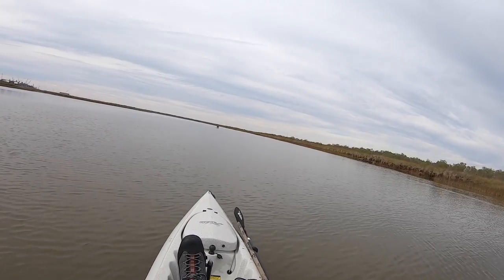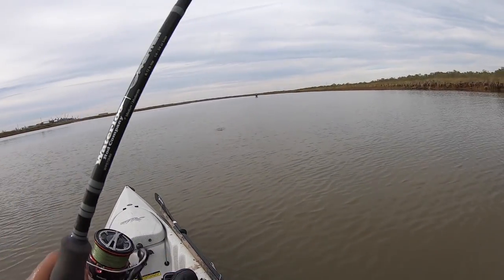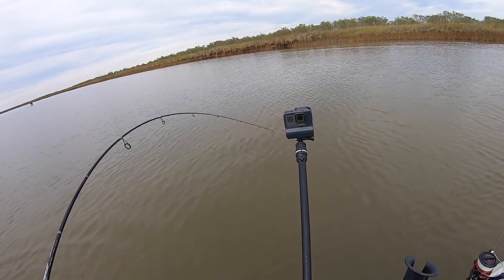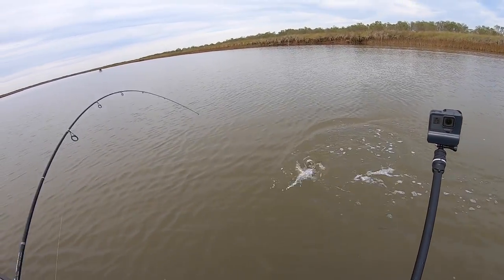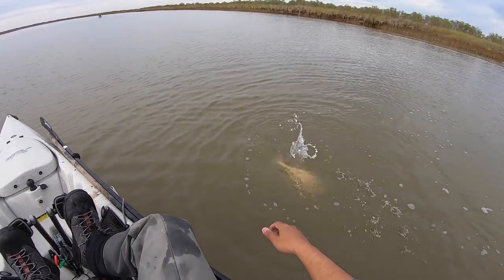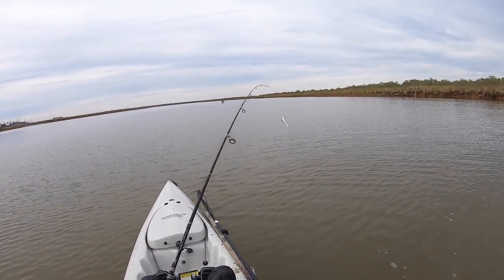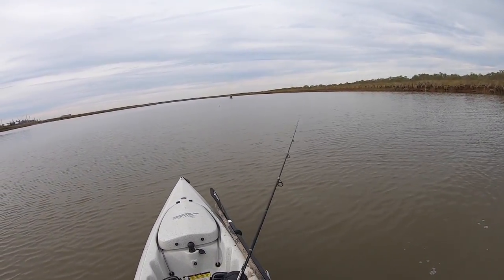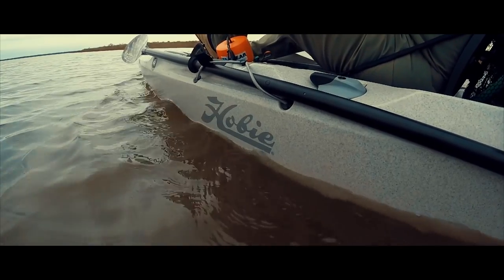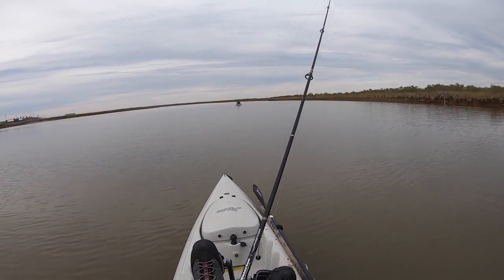Got him! They're loving that white Saltwater Assassin Sea Shad. He popped off — he wasn't a slot anyway, but that's the ticket. They're just running along this shoreline right now. It's kind of a slack tide too, which is surprising.